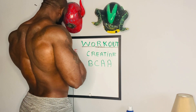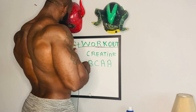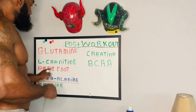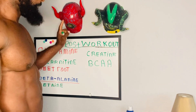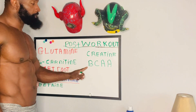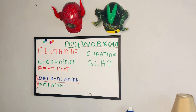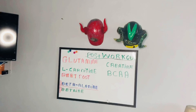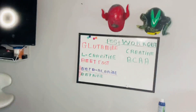These are the ingredients for my post-workout supplements: glutamine, L-carnitine, beetroot, beta-alanine, betaine, creatine, and BCAAs. I talked about BCAAs in the last one — the valine was the most important thing for pre-workout, but for post-workout leucine is the one that's important.